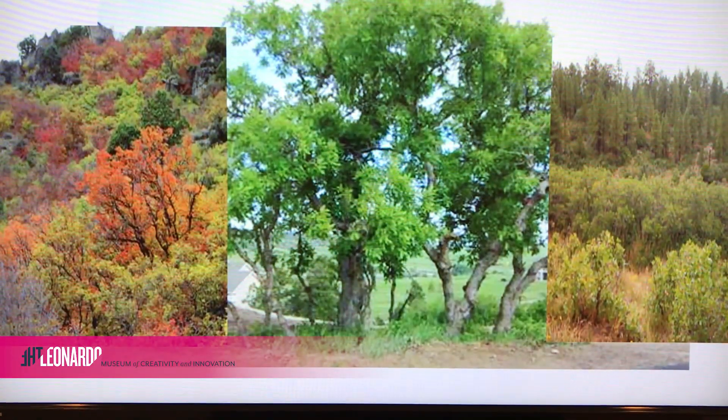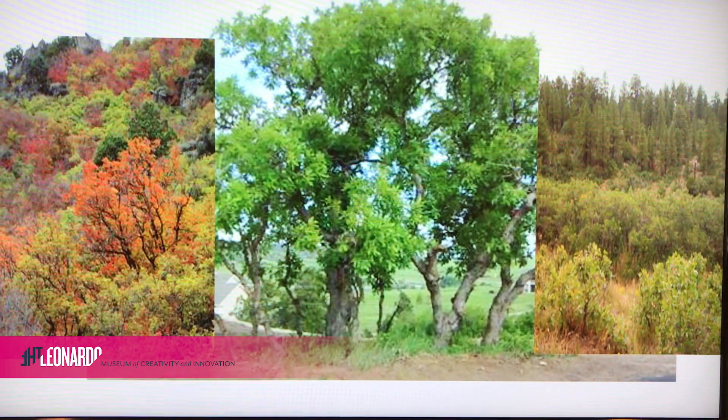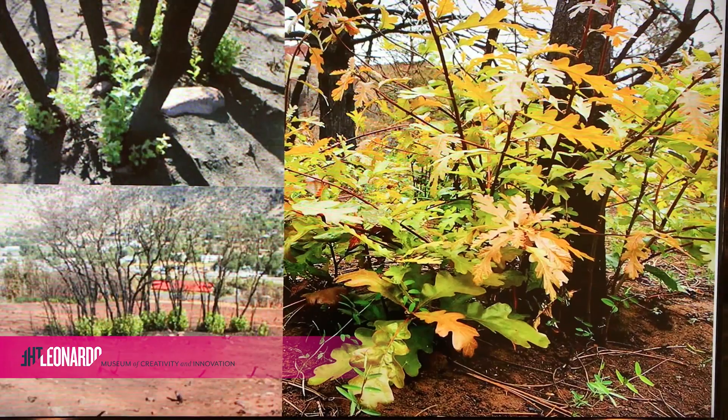It's the Gamble Oak, or scientifically known as Quercus gambelli. Named after the American naturalist William Gamble, Gamble Oaks are native to Utah and the most common oak growing along the foothills of the Wasatch.